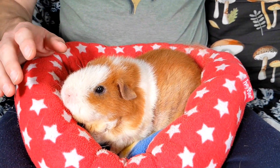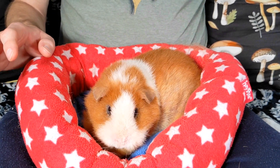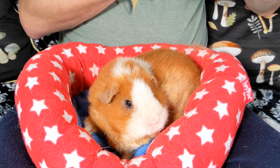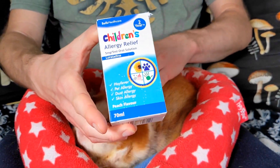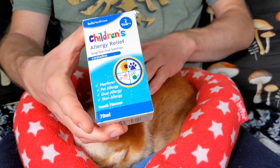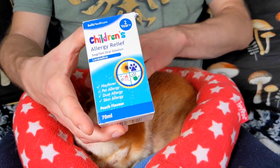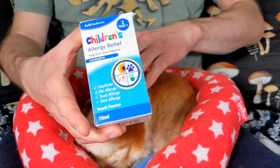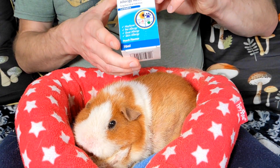Something else he told us to get was children's Benadryl. Unfortunately we didn't have any available in our shops but I found this as an alternative with the same active ingredients — basically an allergy relief. That really helped with her itching. She did not like taking it at first but after enough doses she became used to it and started taking it straight out of the syringe.